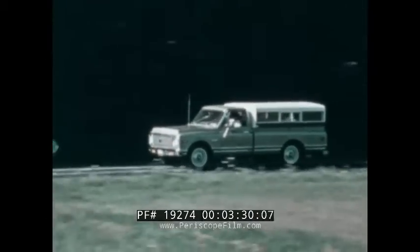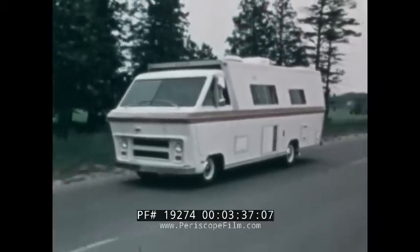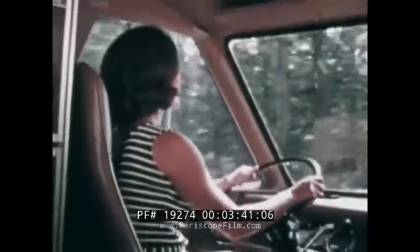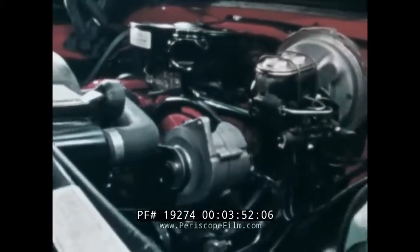Power is important, too — power to pass with authority, keep up with traffic, power to handle the constant load and wind resistance of big recreational vehicles. Power especially to give drivers confidence that they can cope with the long, steep grades on trips. And Chevy offers a full range of engines, including the most powerful V8 available for recreational vehicles.